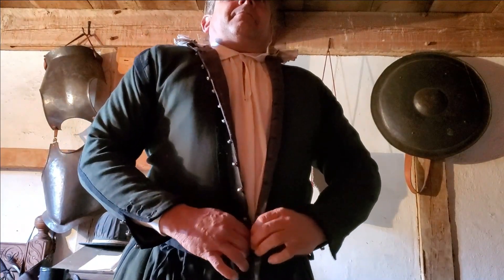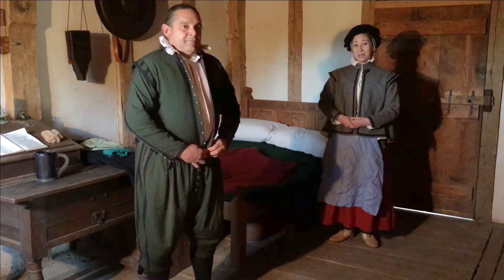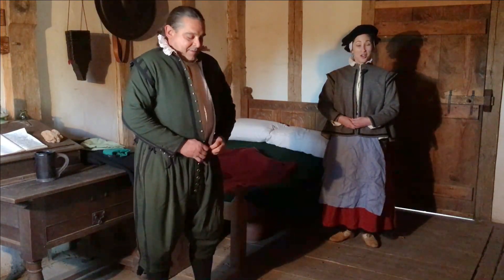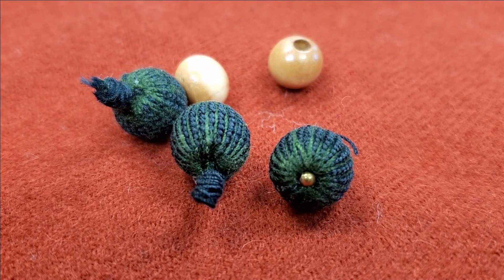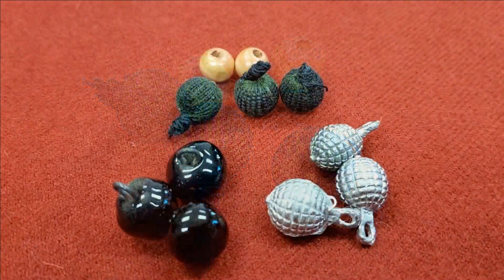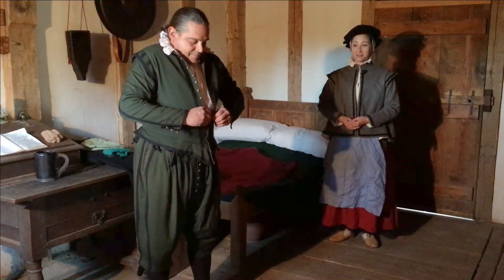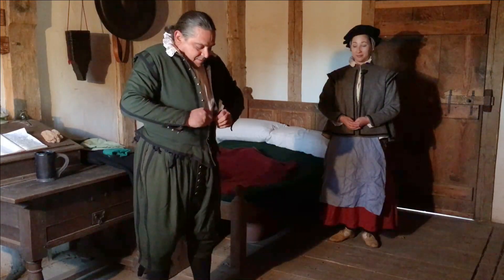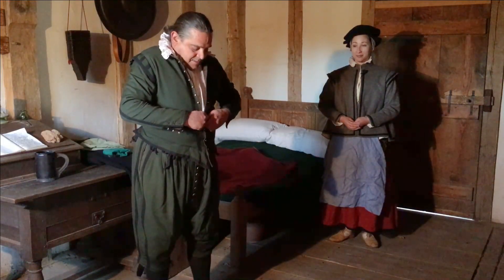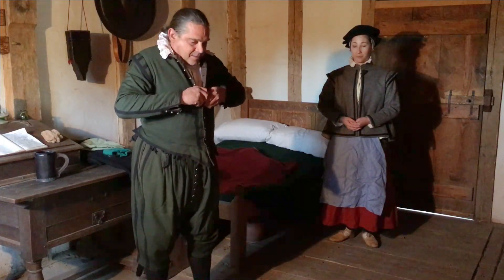The doublet also fastens with a lot of buttons. There are a lot of buttons that have been found archaeologically over at the original fort site on Jamestown Island. Buttons could be made out of a wooden core that's been wrapped in thread, or you could see metal buttons or even glass buttons. Buttons could also be made out of wool.